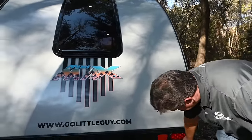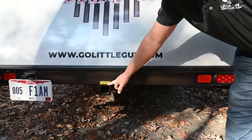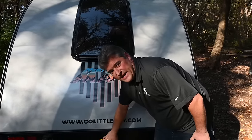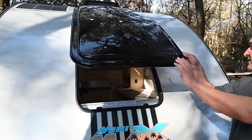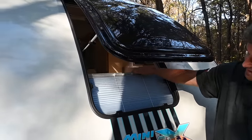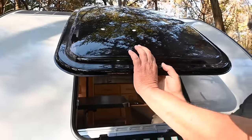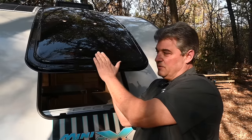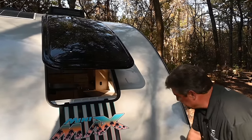Coming around the back, here are your stabilizer jacks, and a 2x2 receiver if you want to haul bikes or an optional cargo bin — standard on all units. There's a very large rear window. Opening it up, you've got screens and blinds — about an inch of thickness — which means it's quiet, cool, and you don't get condensation, so no moisture problems.